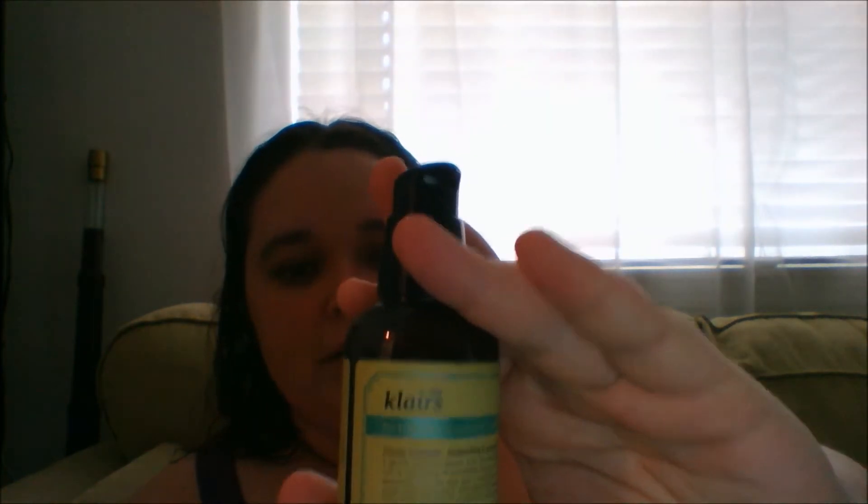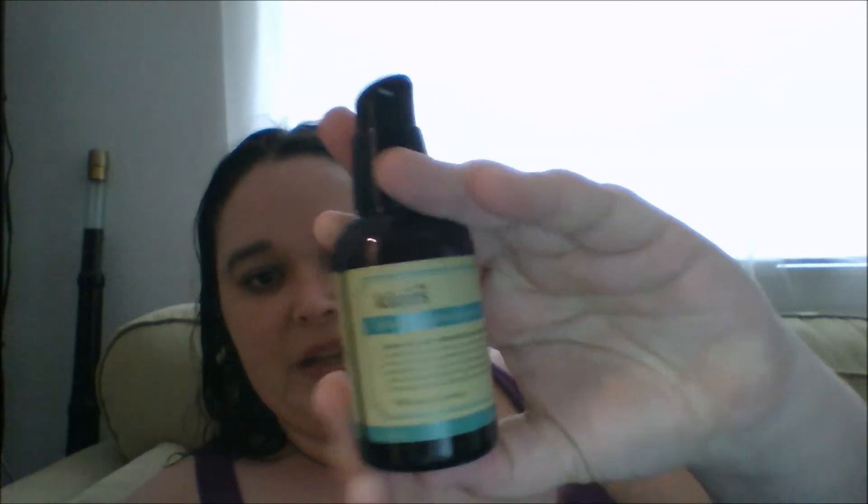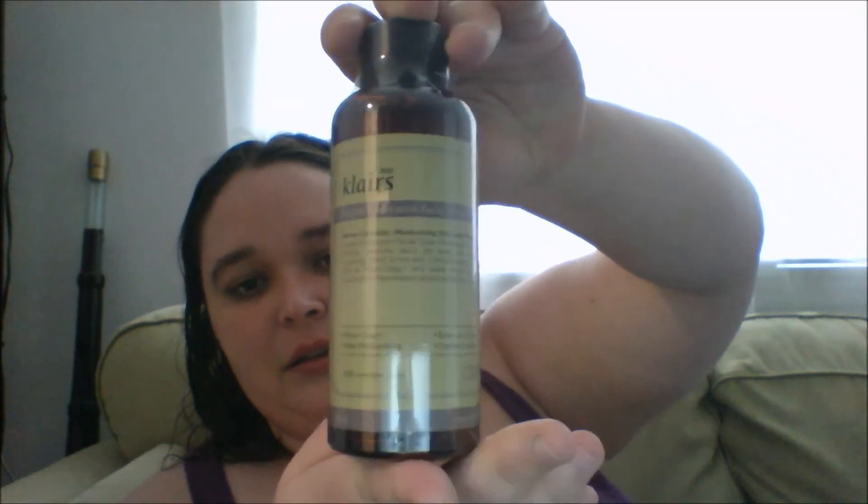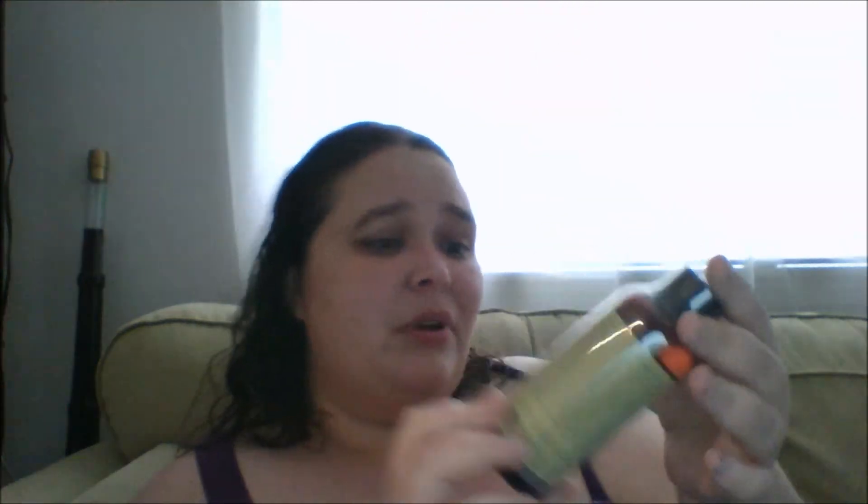The next thing I got was the Rich Moist Soothing Serum. What I love about this is it actually came with a little lid. I'm a big fan of those. The other thing I got was the Supple Preparation Toner. This is the only one I haven't opened because I have some toner that I'm trying to go through first — I'm cheap like that.